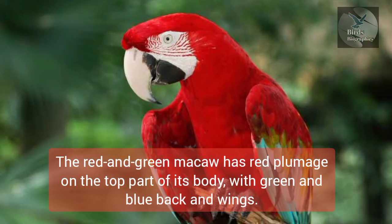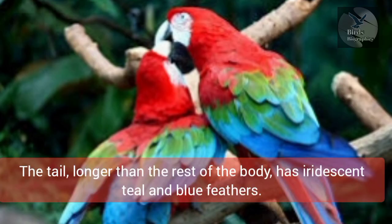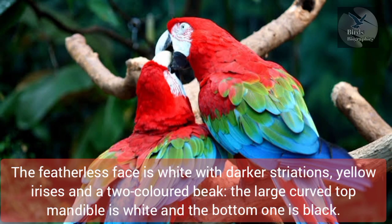The Red and Green Macaw has red plumage on the top part of its body, with green and blue back and wings. The tail, longer than the rest of the body, has iridescent teal and blue feathers. The featherless face is white with darker striations, yellow irises, and a two-colored beak — the large curved top mandible is white and the bottom one is black.